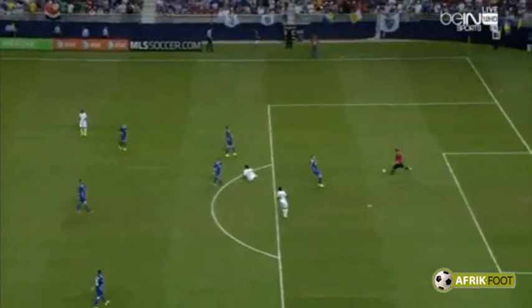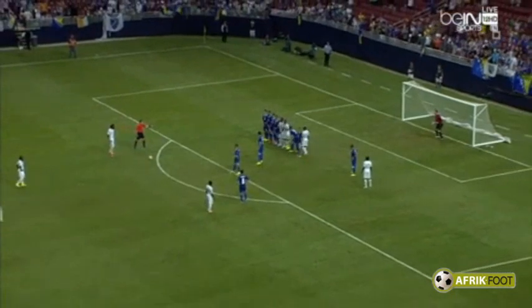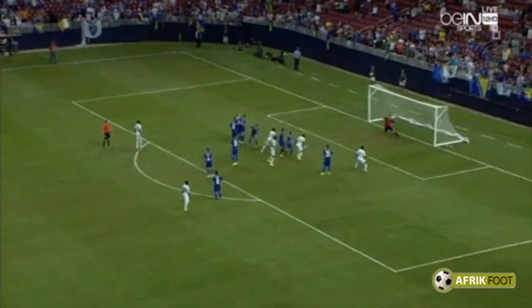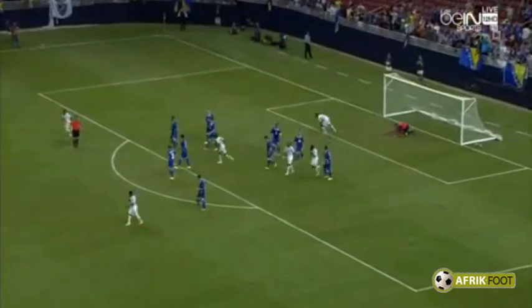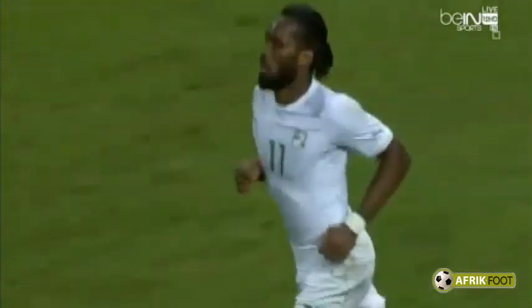It's a deliberate foul. Three minutes added on, starting now. Drogba, 22 yards out, drives it — he scores! Didier Drogba, his 100th cap.